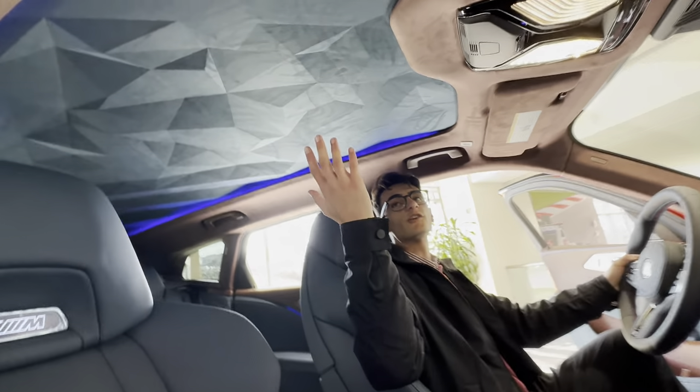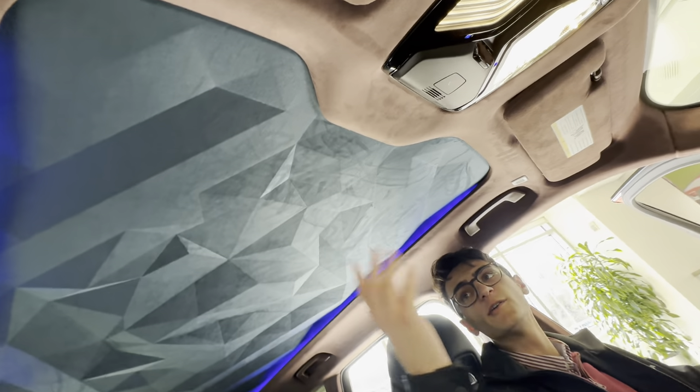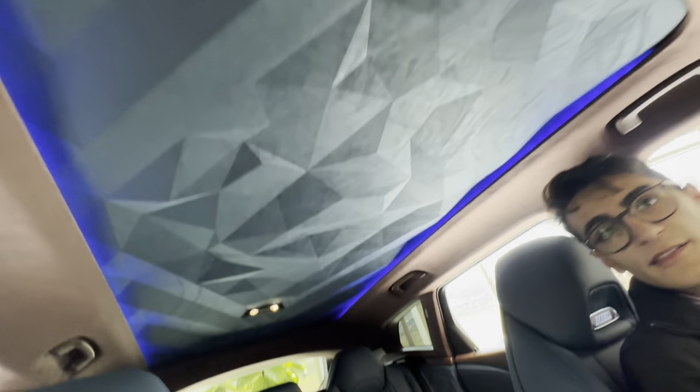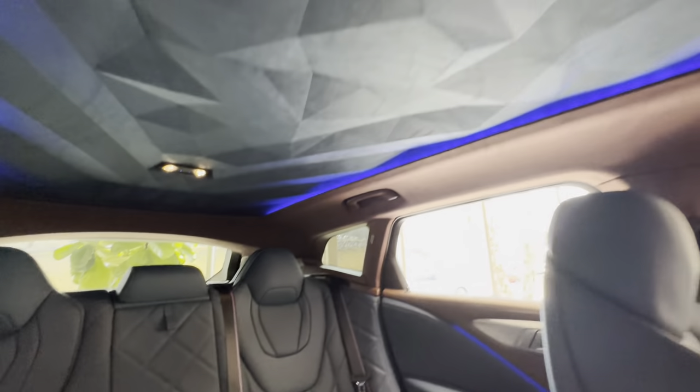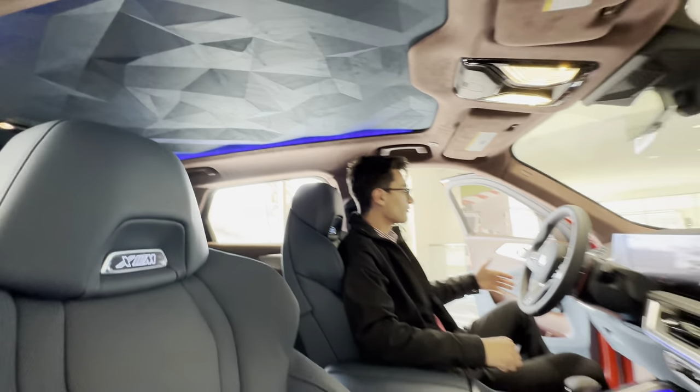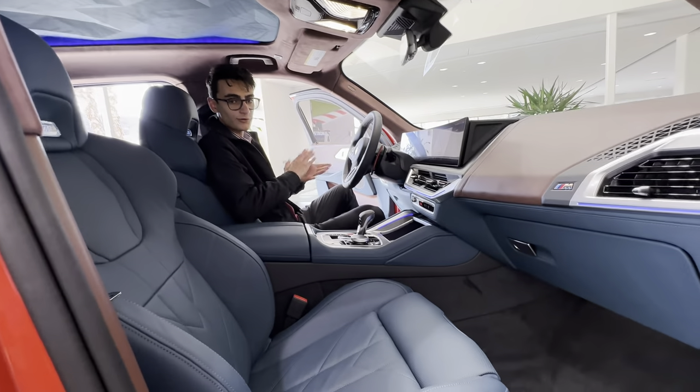You also get the geometric design headliner with ambient lighting — it does look pretty cool, I must admit. Massage seats, heated and cooled, are all standard as well.